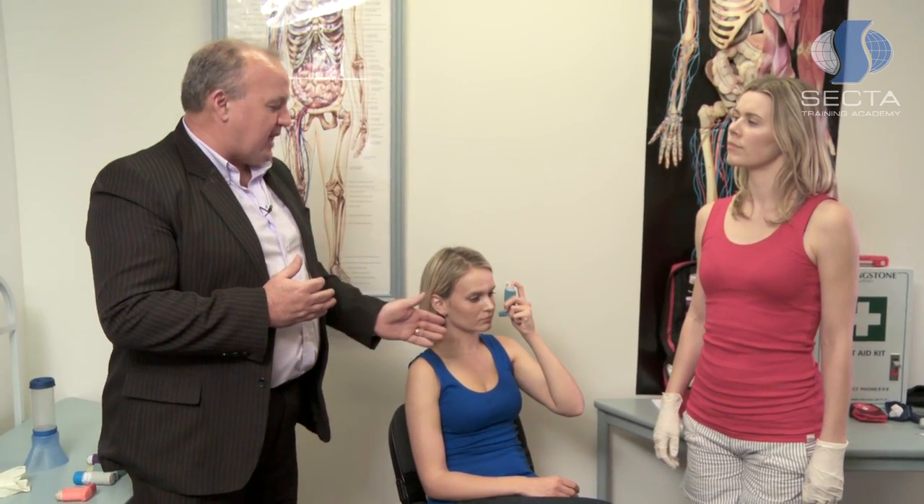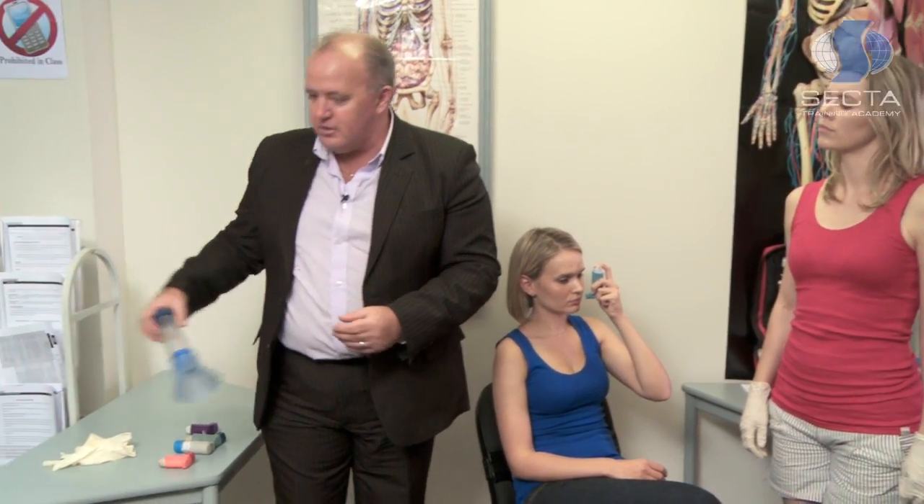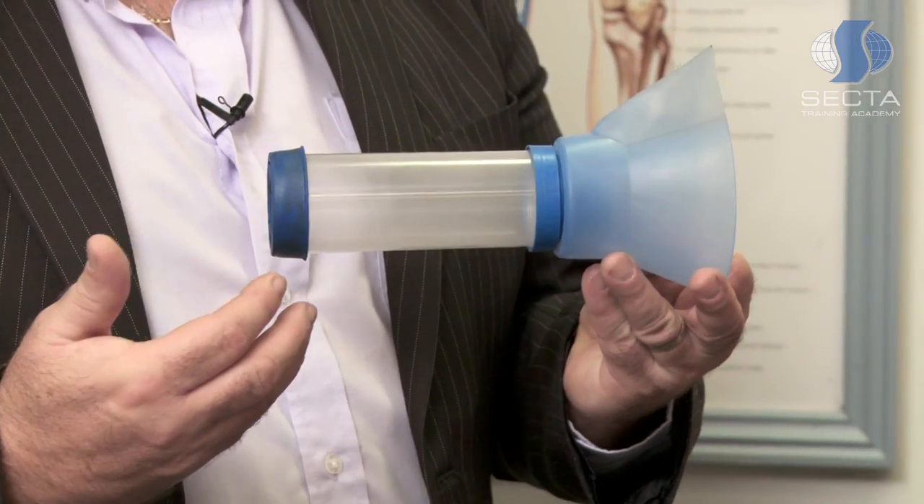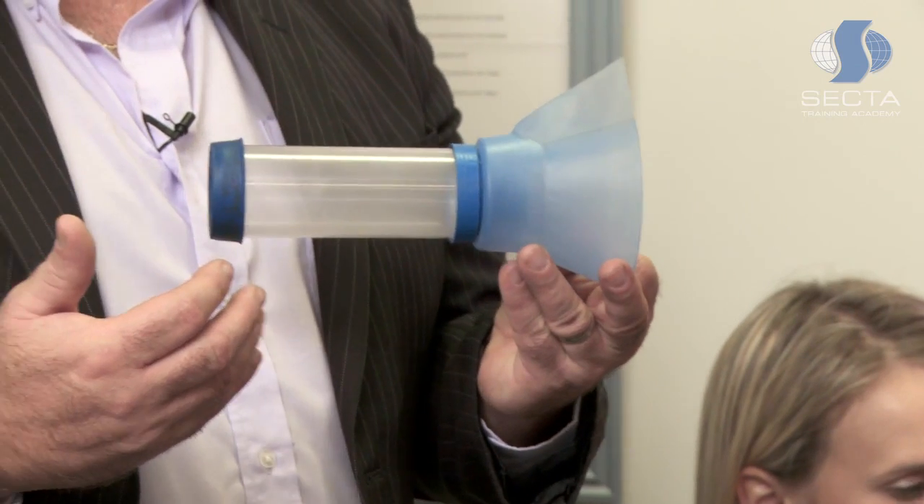Taking the medication this way is not the most effective way to deliver the medication. Delivering it this way only allows about 10% of the medication to end up in the lungs. However, we can improve the effectiveness of the medication through the use of a device called the spacer. This spacer increases the effectiveness of the medication approximately eight times.